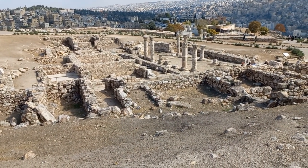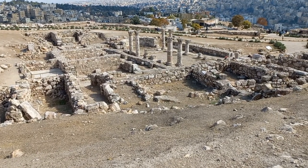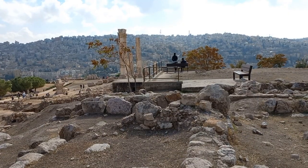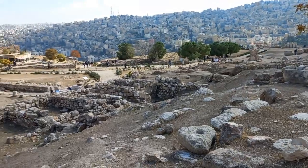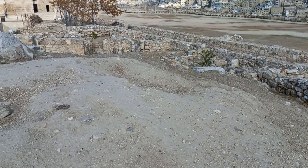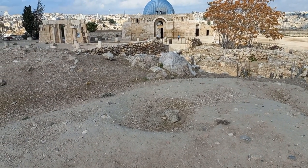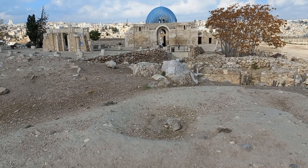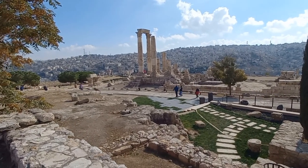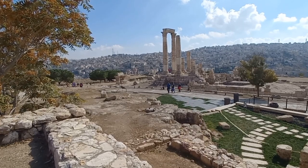I've come up at the end of the Roman precinct and I'm overlooking the Byzantine precinct. We still have to go over there to the Temple of Hercules. But we walked past that Byzantine area over towards the cistern, to the Umayyad area, through the Roman area. So I am standing here just above the Bronze Age burial chamber, near the Temple of Hercules.